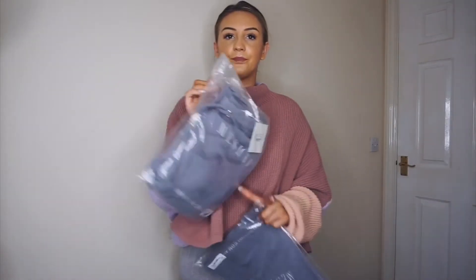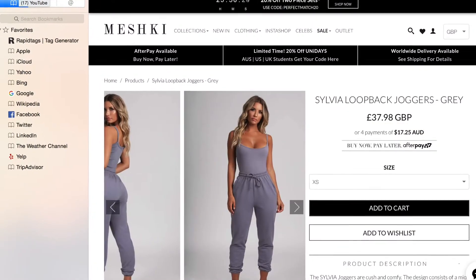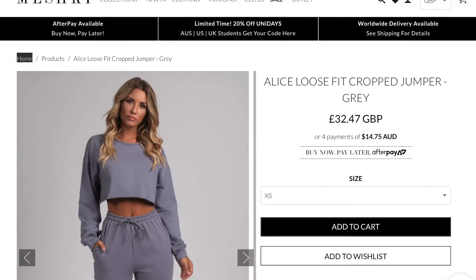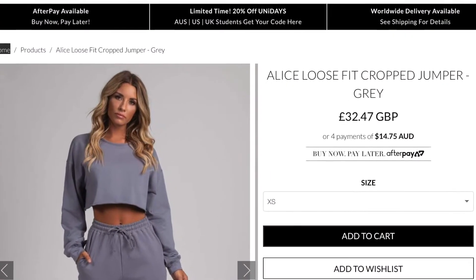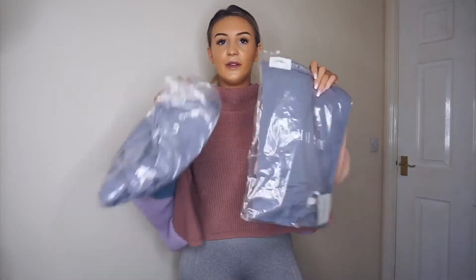First I was really excited about this colour — it's like a charcoal grey. I got the Sylvia loopback joggers in a small and the matching Alice loose fit crop jumper, also in a small. They're both the same colour, so let's try it on.